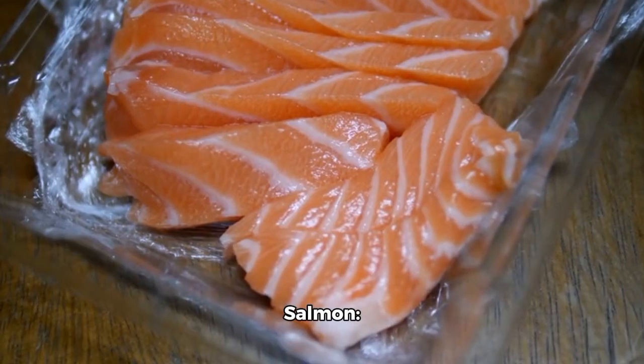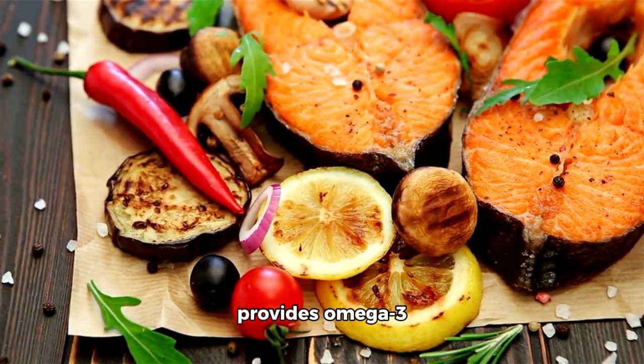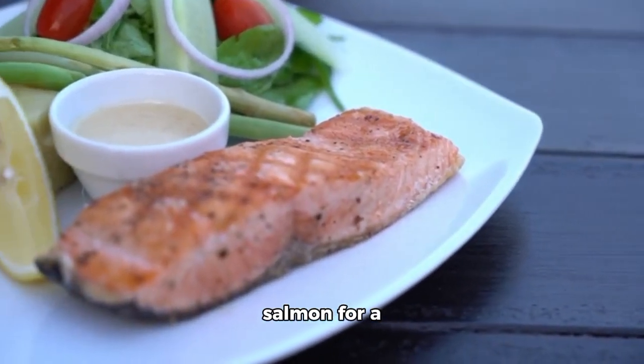7. Salmon — besides being a great source of protein, salmon provides omega-3 fatty acids that benefit heart health. Grill, bake, or poach salmon for a delicious meal.